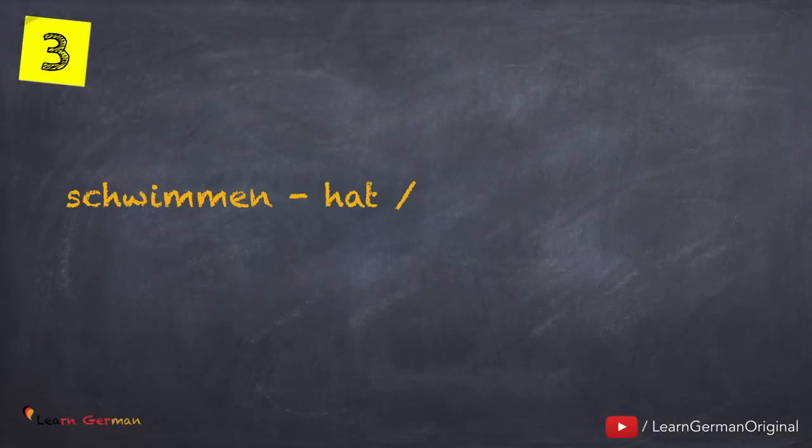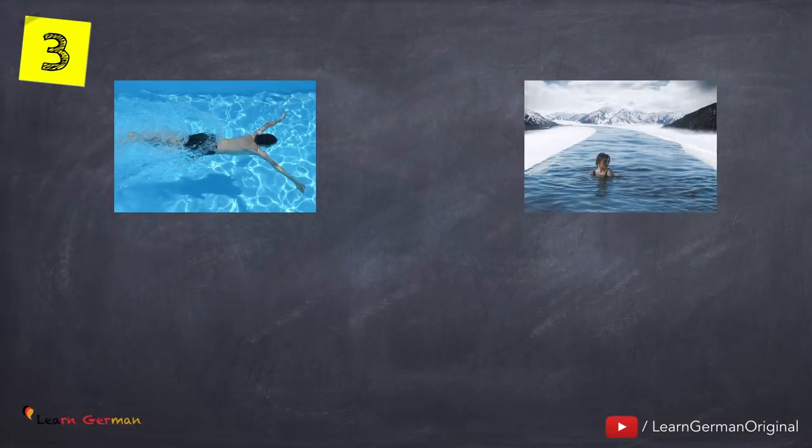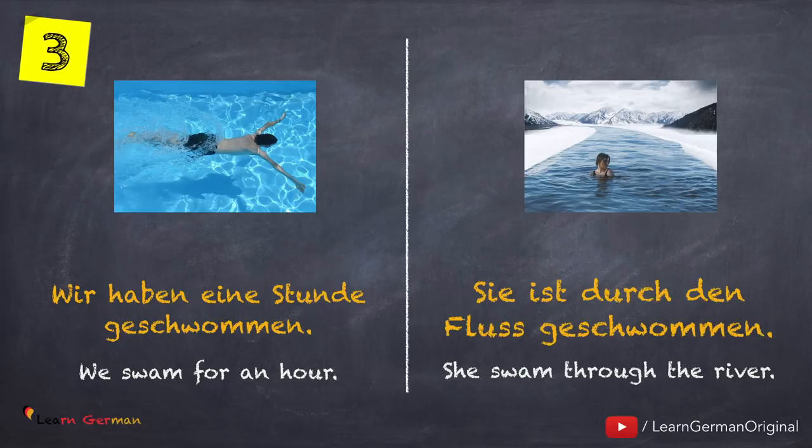Let's look at the next verb: schwimmen — hat oder ist geschwommen. Wir haben eine Stunde geschwommen. Sie ist durch den Fluss geschwommen.